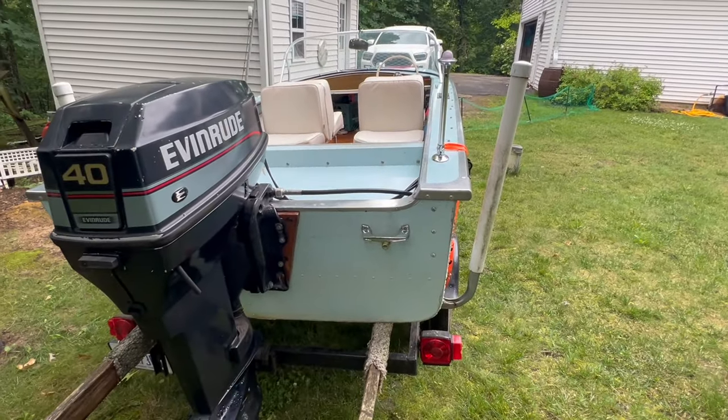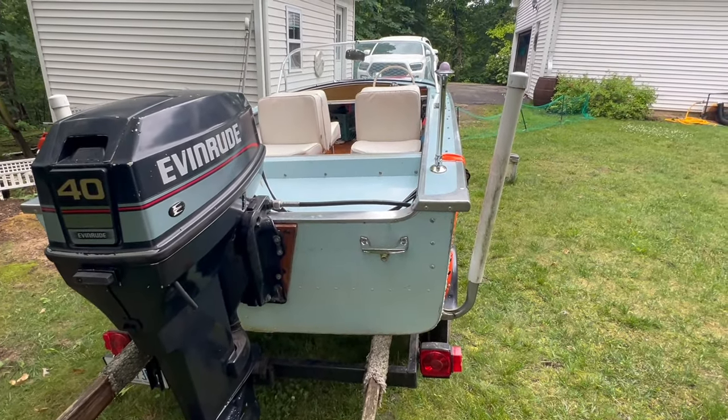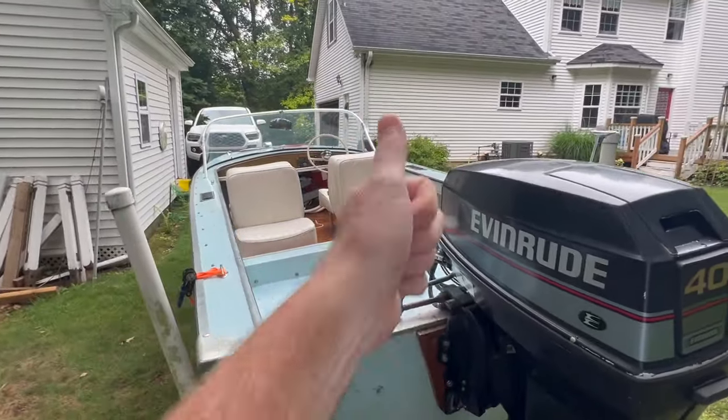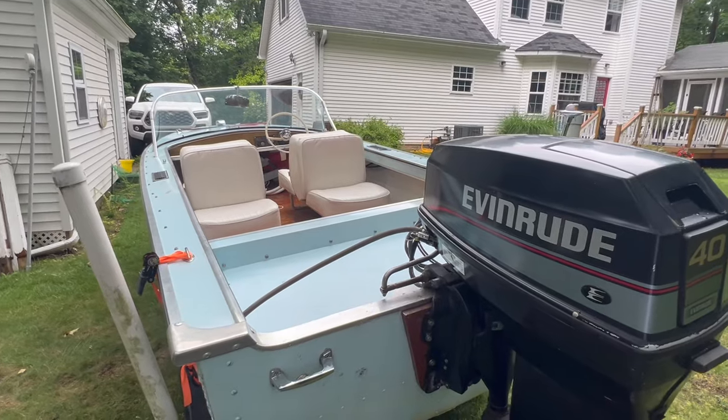With just me in the boat, this little guy will get up to 31 miles per hour. If you liked the content of the video, please give it a thumbs up and don't forget to subscribe to Portie's Garage.